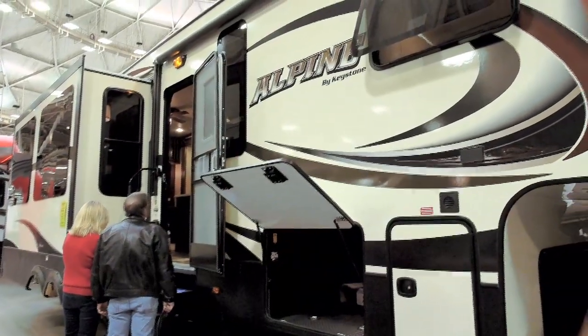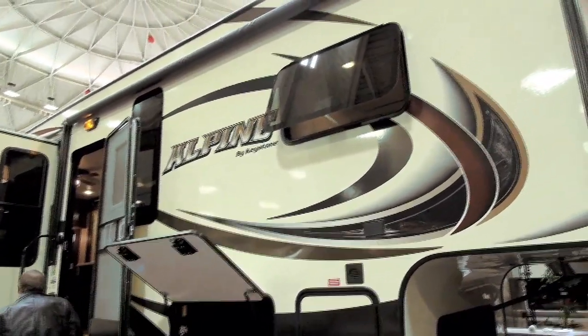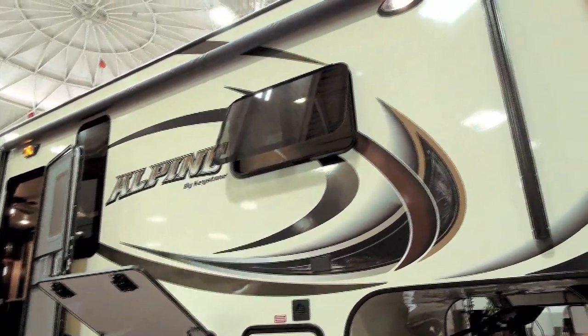I have to tell you, if you ask me, it is one of the nicest looking fifth wheels at the show. The color palette of the Alpine is so well done. Love the warm exterior walls trimmed out with black accent lines, frameless windows, and a nicely coordinated graphics package.